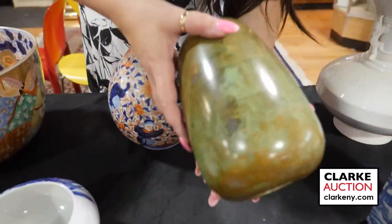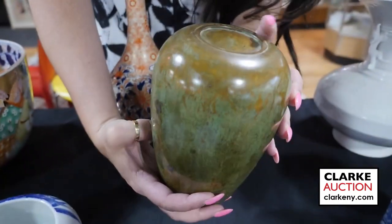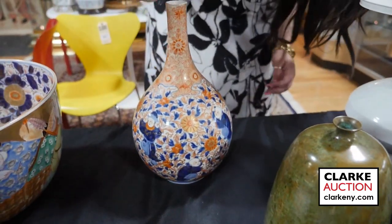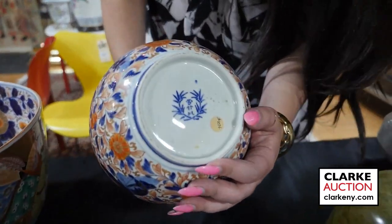Japanese patinated bronze urn or vase with a signature to the underside — all pictures are available on our website. Also an example of Japanese Satsuma with children playing amongst chrysanthemums or flowers, with a nice signature to the underside.